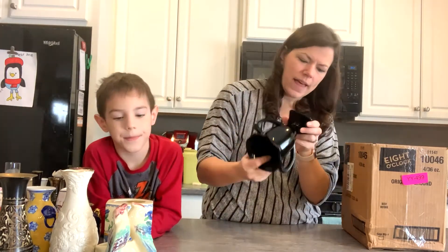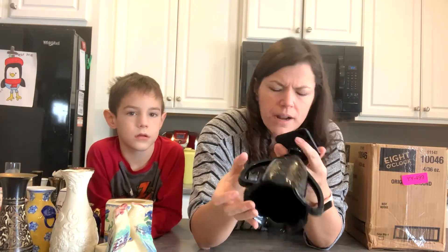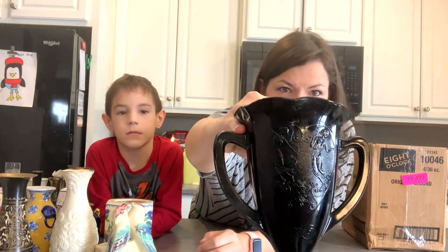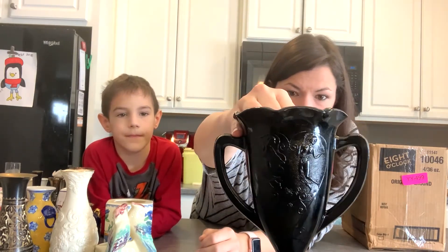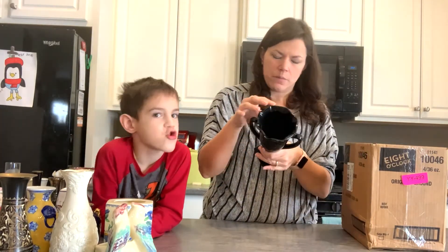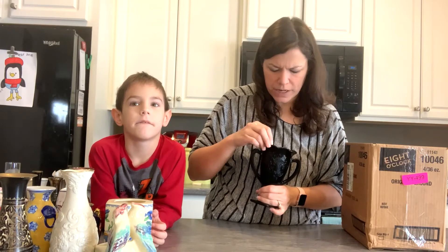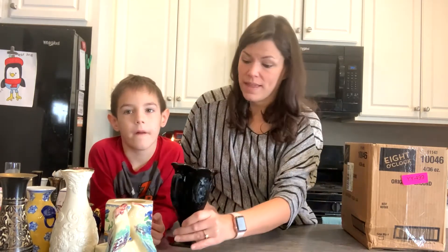This is some black glass — not pottery, it is glass — no mark on the bottom. It has a design on the side: you can see two ladies dancing in a heart shape. It's a two-handled vase with a scalloped rim. It does have a few little flea bites in the finish on the top, but that's really cool — I like it.